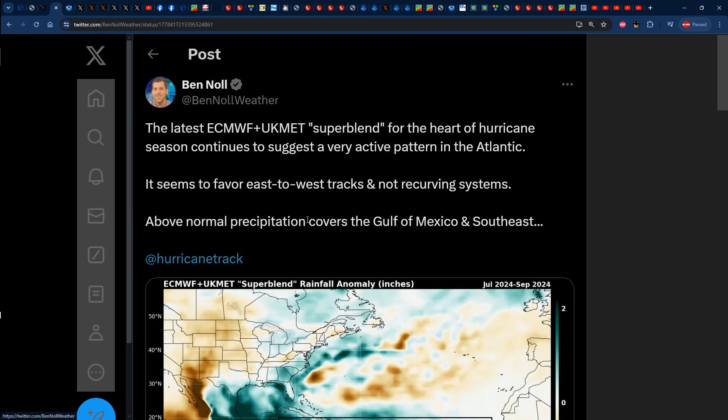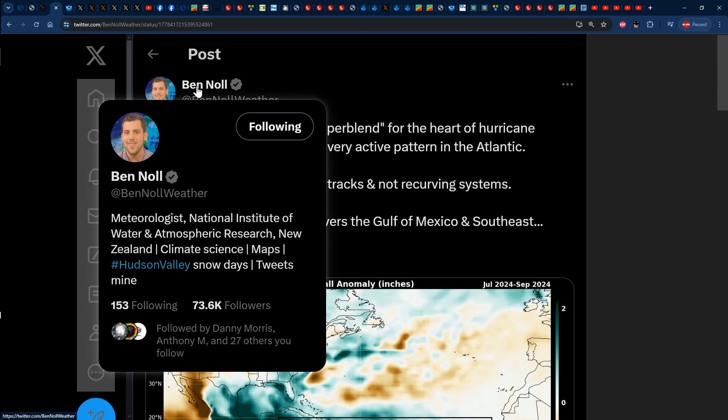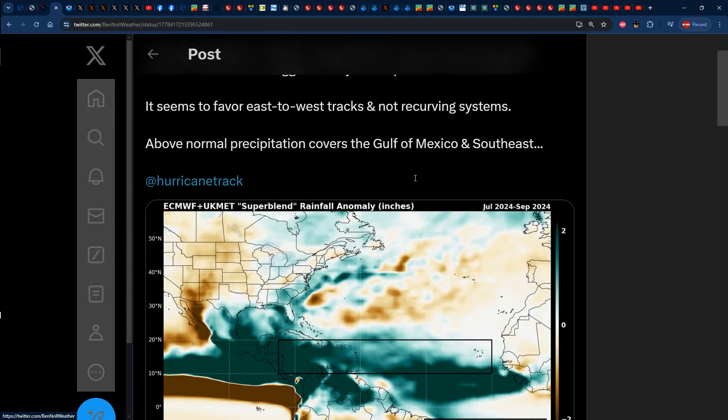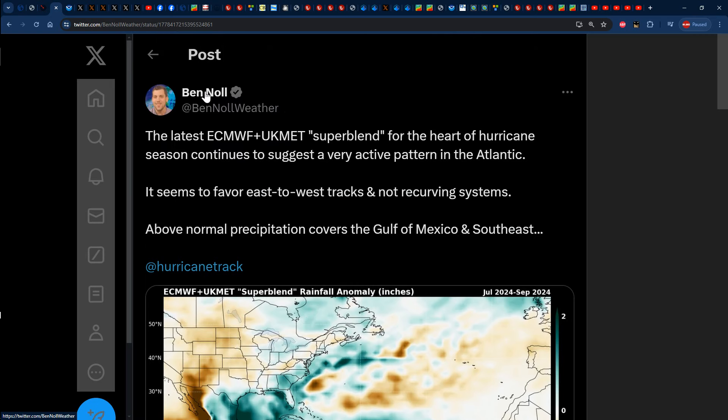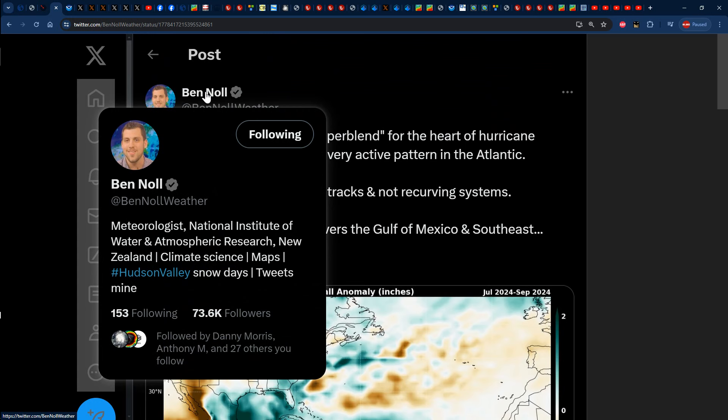Alright, so let us take a look at this tweet by Ben Knoll. He is actually a meteorologist at the National Institute of Water and Atmospheric Research in New Zealand and from time to time he makes posts about the Atlantic hurricane season which are actually very much accurate. I remember a time when he posted about the 2020 Atlantic hurricane season, a very similar map to this one. Keep in mind that you can follow him on Twitter at Ben Knoll Weather — it's worth it.